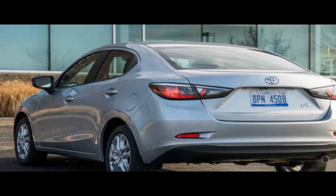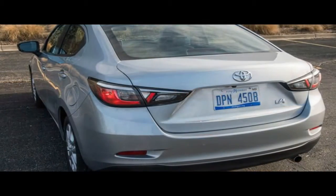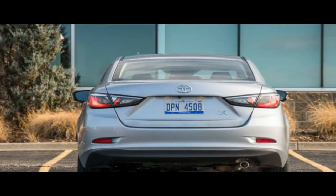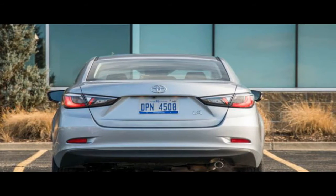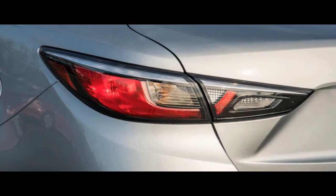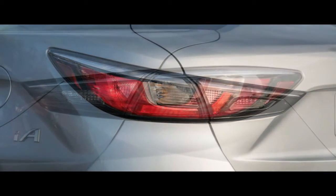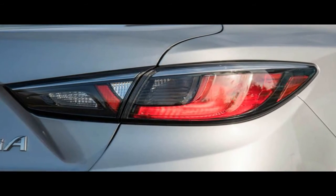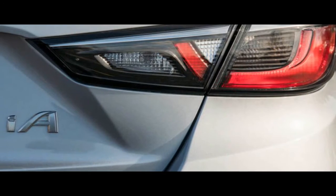Tesla has done away with traditional keys or fobs in the Model 3. Using a Bluetooth low-energy connection, the car authenticates its owner via smartphone, unlocks, and powers up. If you don't have a phone with you, its battery is dead, or you want to have a valet park the car, there's a card that uses near-field communication technology. A tap of the card at the side pillar will lock or unlock the vehicle.